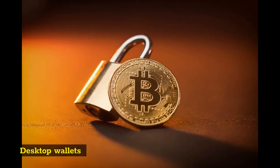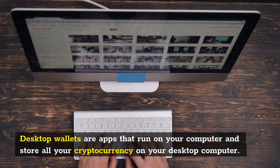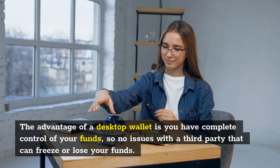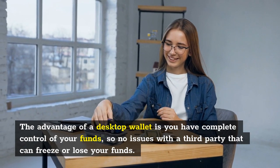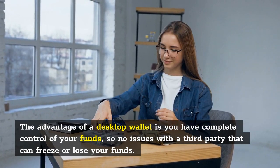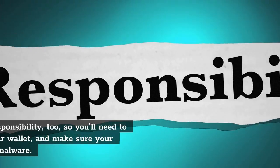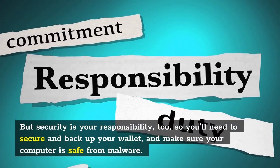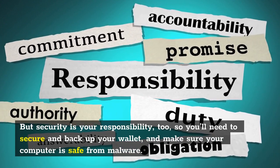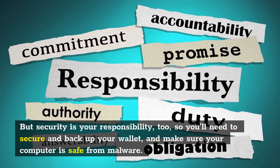Desktop wallets are apps that run on your computer and store all your cryptocurrency on your desktop computer. The advantage of a desktop wallet is you have complete control of your funds, so no issues with a third party that can freeze or lose your funds. But security is your responsibility too, so you'll need to secure and backup your wallet and make sure your computer is safe from malware.